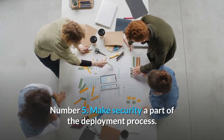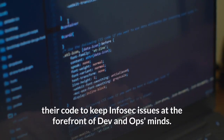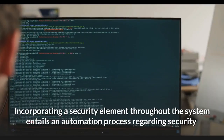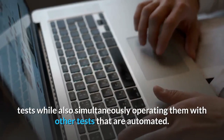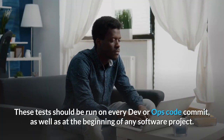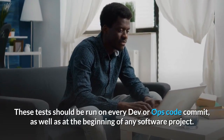Number 5: Make Security A Part Of The Deployment Process. We want to provide quick feedback about potential risks linked with their code to keep InfoSec issues at the forefront of dev and ops minds. Incorporating a security element throughout the system entails an automation process regarding security tests while also simultaneously operating them with other automated tests. These tests should be run on every dev or ops code commit, as well as at the beginning of any software project.